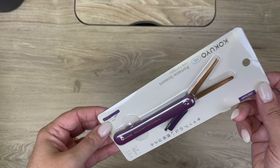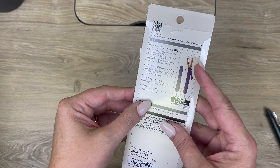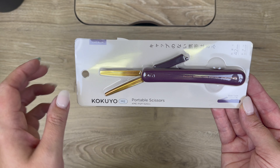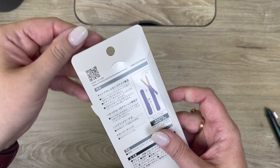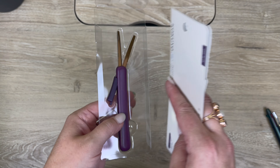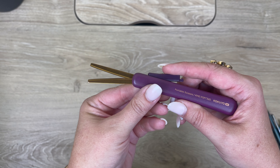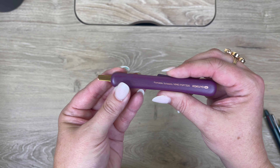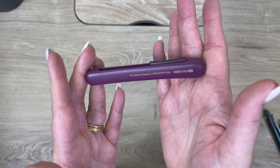I'm not sure if I've done a video about this yet, but the Kokuyo portable scissors have this plum color in the lineup with the gold hardware, and they're just so pretty. I absolutely love these. Taking it out of the package — again, we've got this matte kind of body with this great gold trim, kind of a rose gold really. They're very portable and go in your pen case, but just a really stunning color.